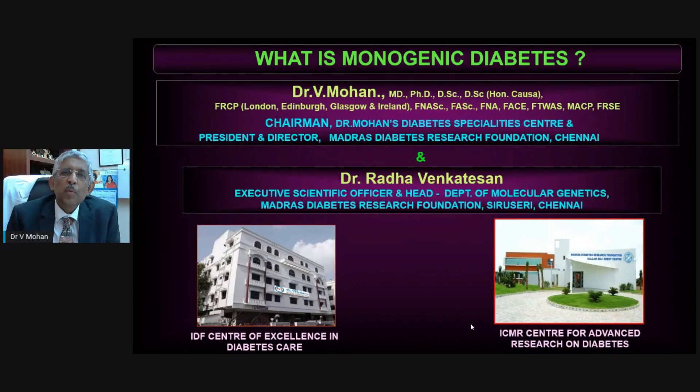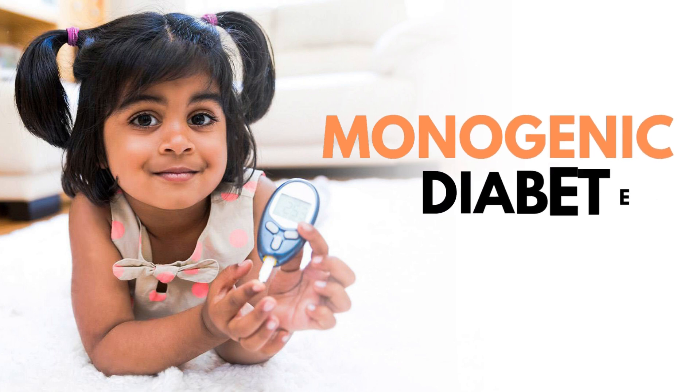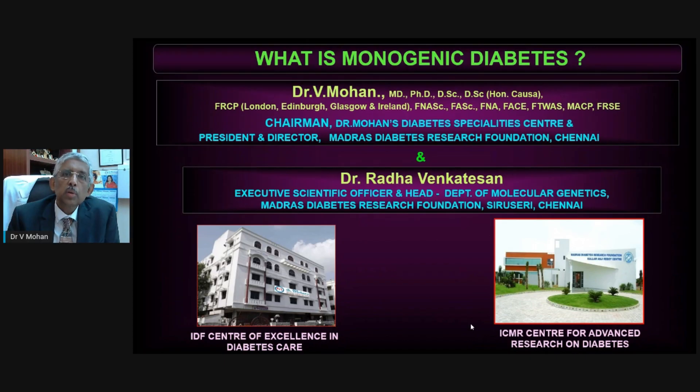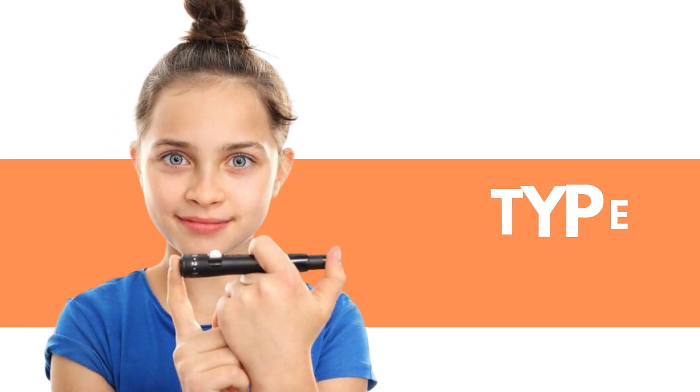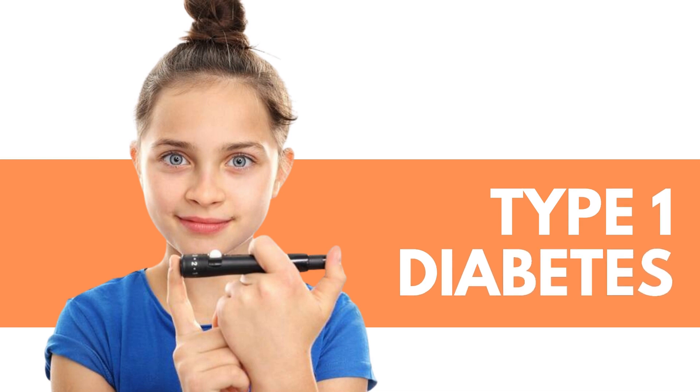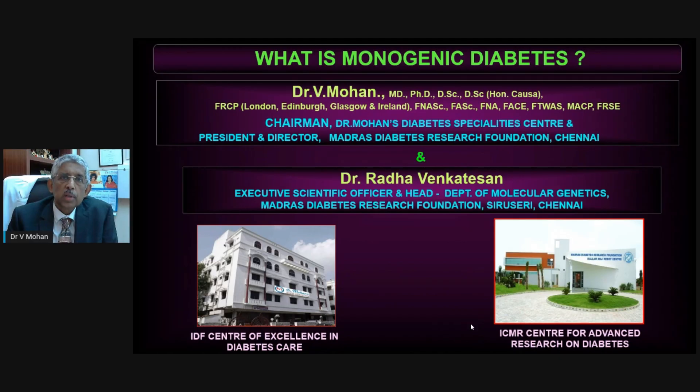Hello everyone. I would like to make a short video about what is monogenic diabetes. Many people do not know about monogenic diabetes. People know about type 2 diabetes, which is the commonest type occurring in adults. Many also know about type 1 diabetes which occurs in children, where the child or young adult has to take insulin three or four times a day for the rest of their life. But apart from these, there are other forms called monogenic diabetes, which I'm going to briefly talk about today.